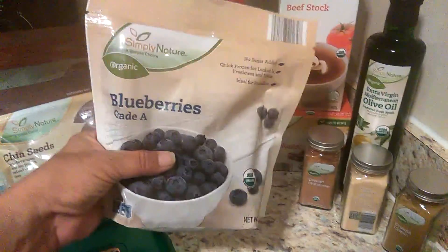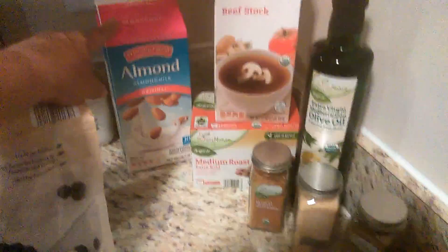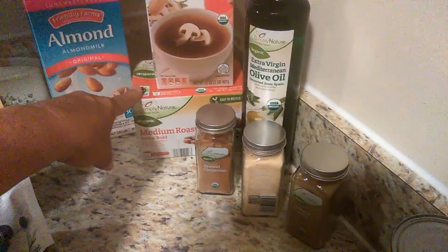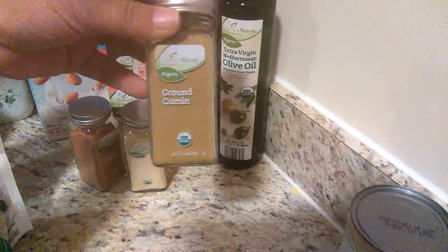I got some frozen organic blueberries for my protein shakes, some unsweetened almond milk, some organic beef stock, some organic coffee, and their organic extra virgin Mediterranean olive oil. Then I picked up a few seasonings I needed to restock: some cinnamon, some garlic granules, and some ground cumin that we'll be using with this recipe.